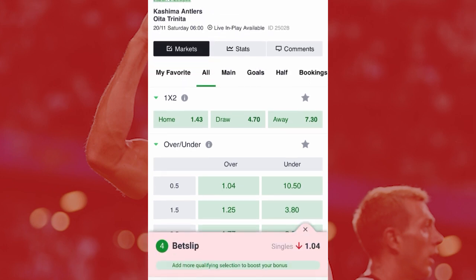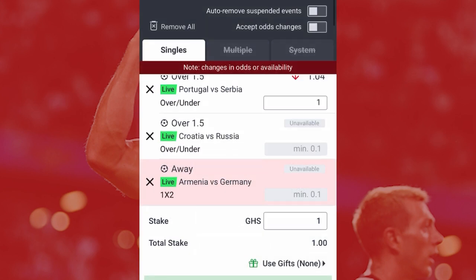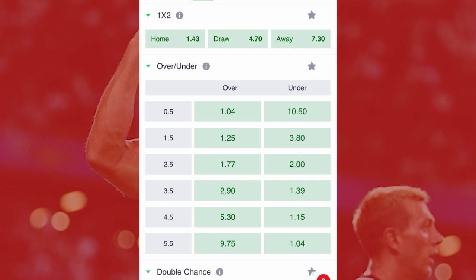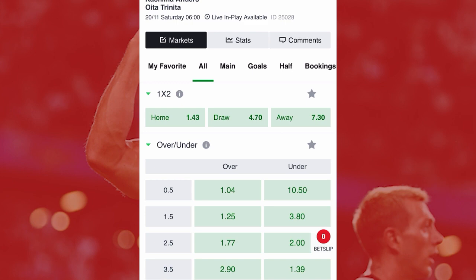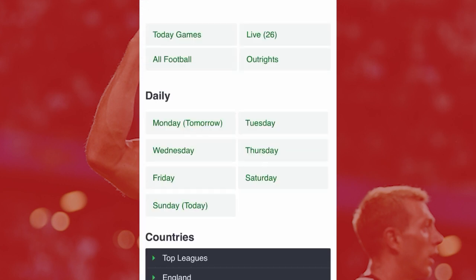The odds don't necessarily mean the home team is going to win — they show the chances a team has of winning. When comparing these two odds, the home team has a greater chance of winning. So rule number one: don't always depend on the odds alone to win. With that same match, let's also see what else we can check.